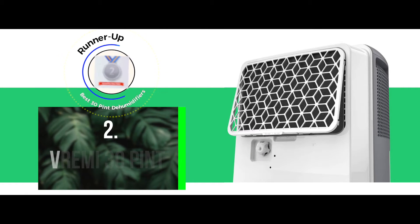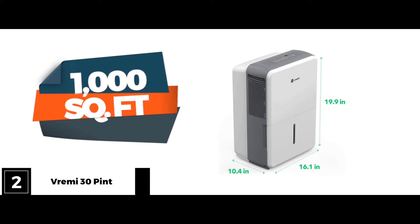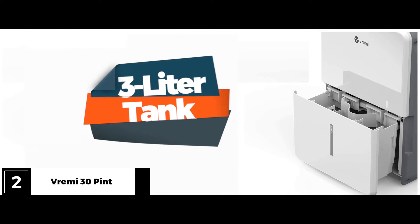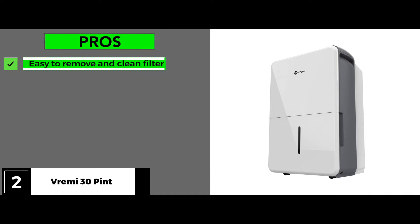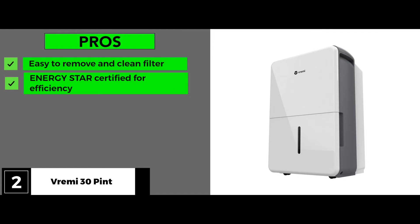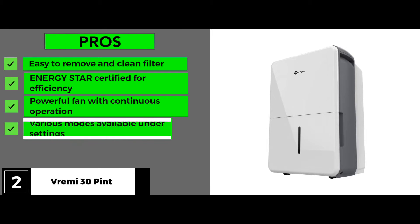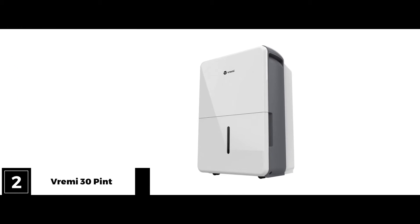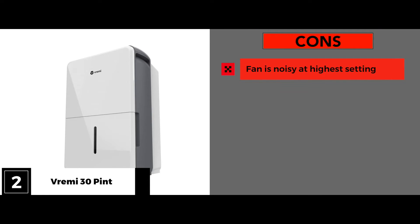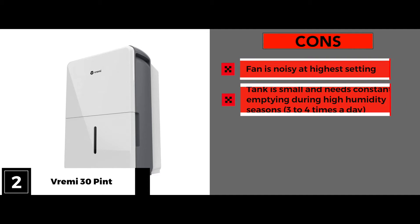Our runner-up is the Vremi 30-pint Dehumidifier. This unit is a powerful dehumidifier that covers 1,000 square feet. Excess moisture drips into the tank that holds 3 liters. Its pros include an easy-to-remove and clean filter, Energy Star certification for efficiency, a powerful fan with continuous operation, and various modes available under settings. Caster wheels and handles are great for portability. The cons are that the fan is noisy at the highest setting, and the tank is small and needs constant emptying during high humidity seasons — three to four times a day.